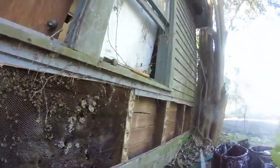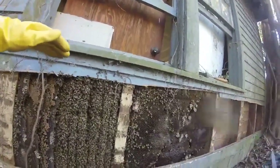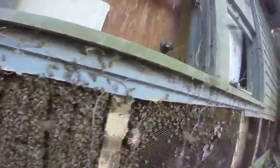This hive is six feet long, two to three feet high. It's probably around 25,000 bees here.